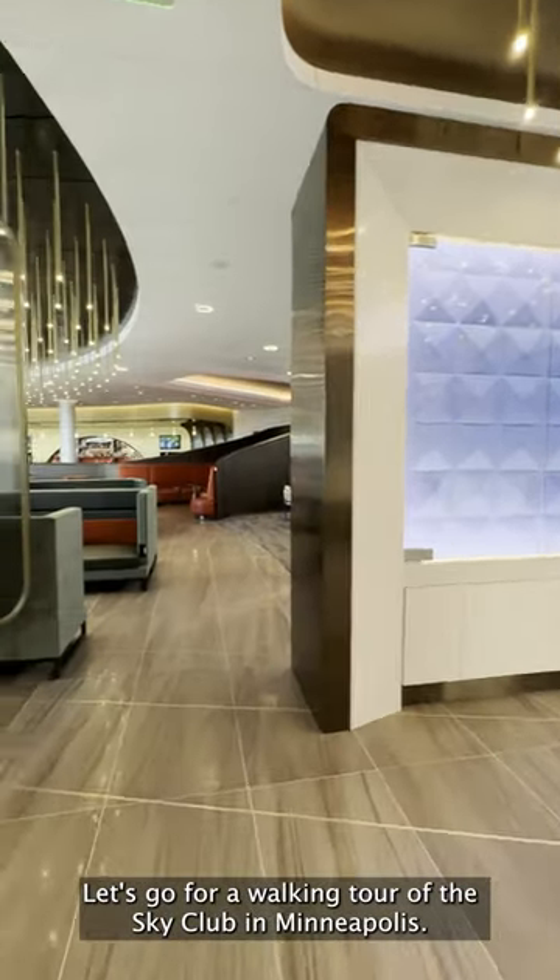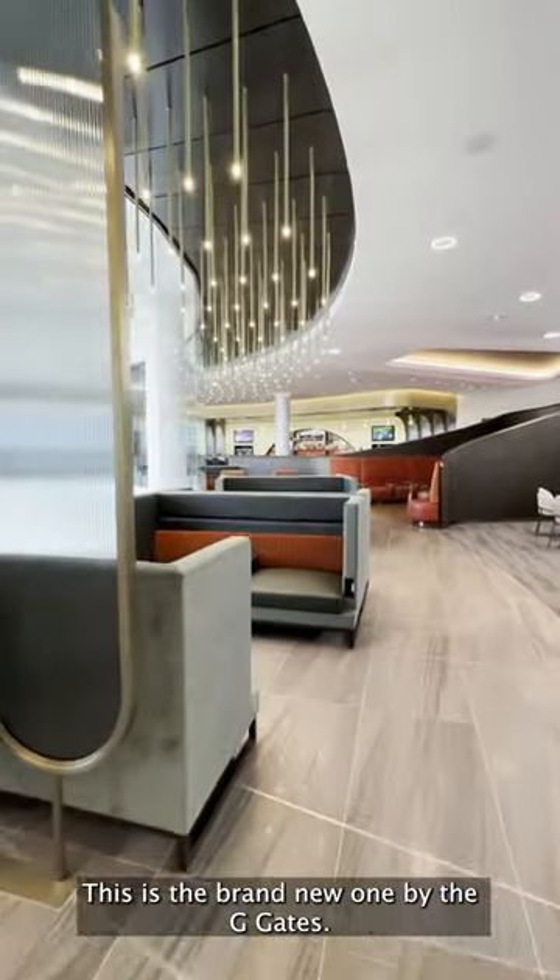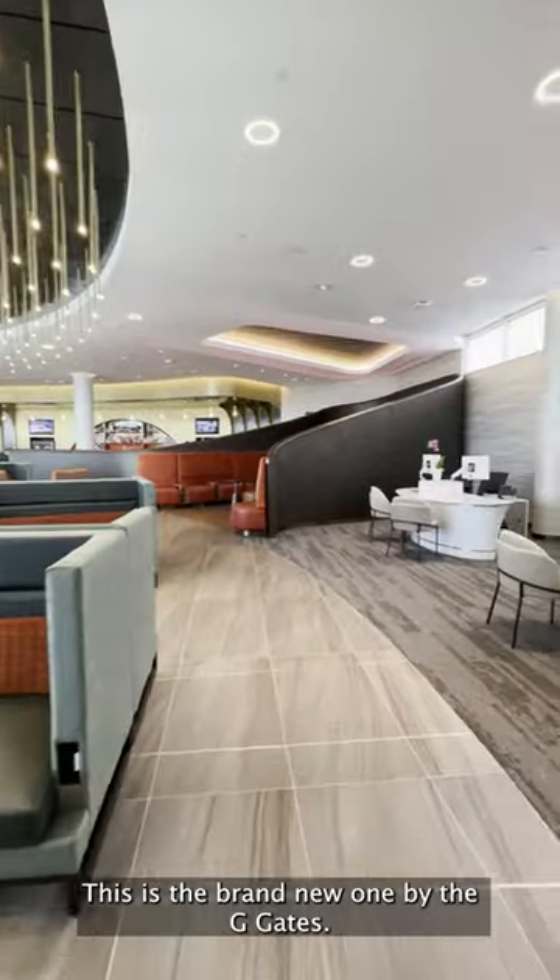Let's go for a walking tour of the Sky Club in Minneapolis. This is the brand new one by the G-Gates.